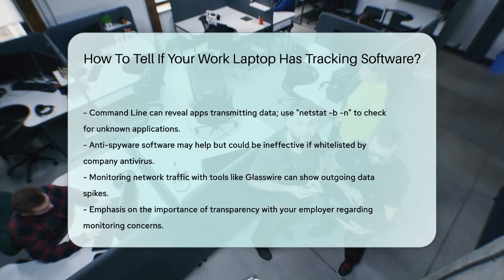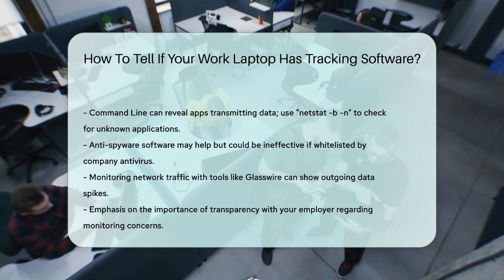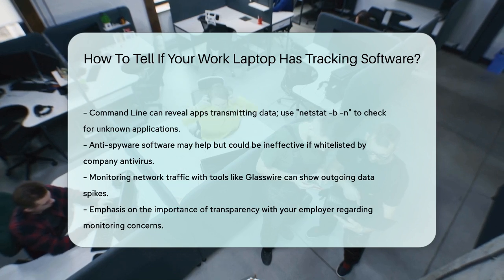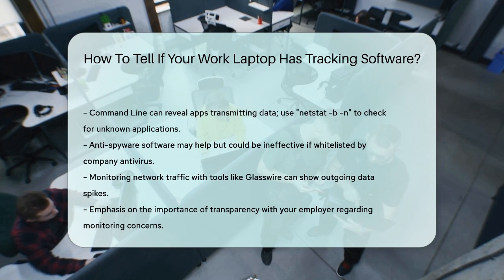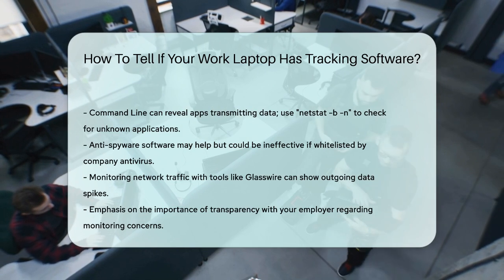Finally, monitoring network traffic can be a reliable method. Use free software like GlassWire to see all the outgoing traffic from your computer. If you notice spikes in data transfer, especially when you're not actively using the internet, it could indicate that you're being monitored.